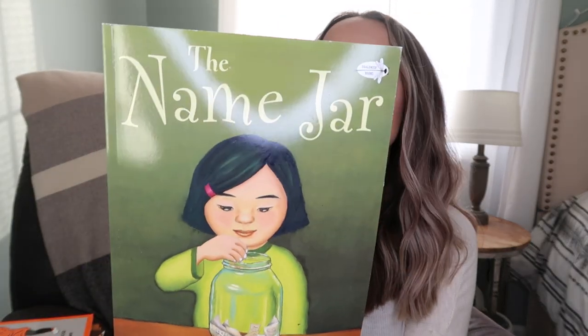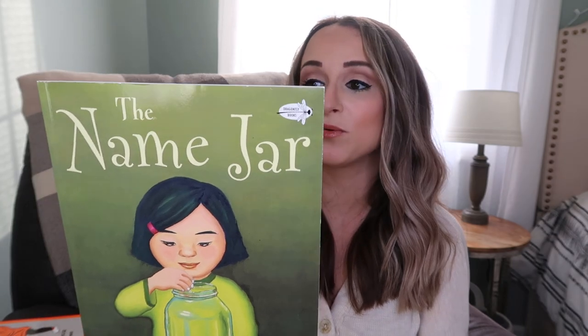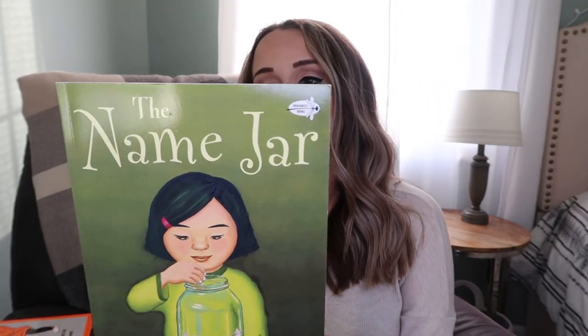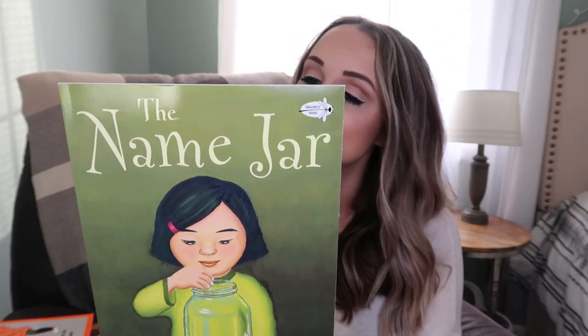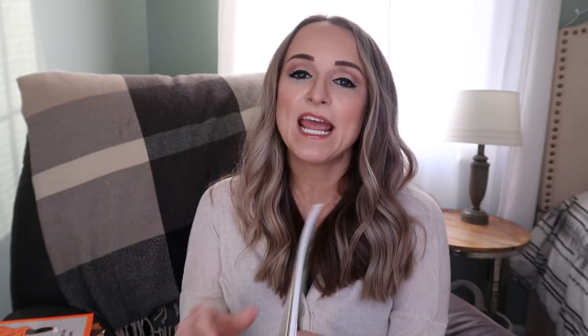These will go along with when we study Asia. This one is called The Name Jar, and it's about a girl who has arrived from Korea. She's anxious about making friends and worried that no one will be able to pronounce her name. Instead of introducing herself on the first day of school, she decides to pick a new name - but the only problem is she doesn't know what name to choose. In the end, she decides to use the name she was given, teaches everybody how to pronounce it and what the meaning is, and how important that name is to her. I think this is also a lesson as well as a cultural teaching moment for my kids.